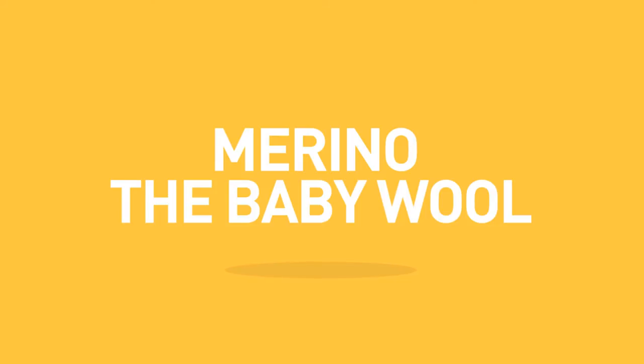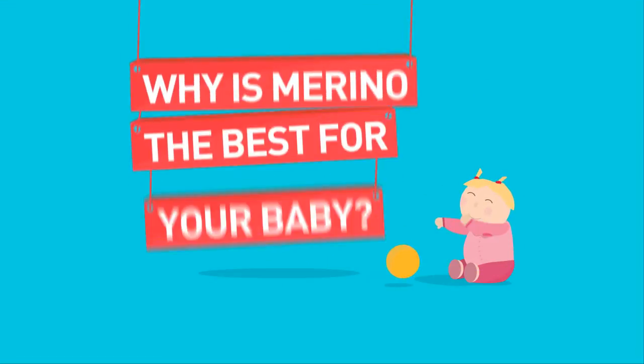Merino, the baby wool. Why is Merino the best for your baby?